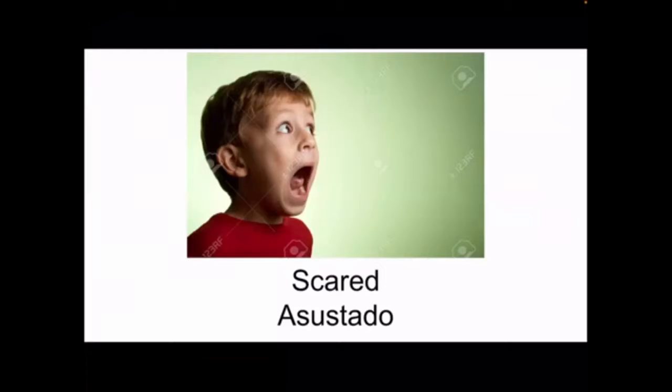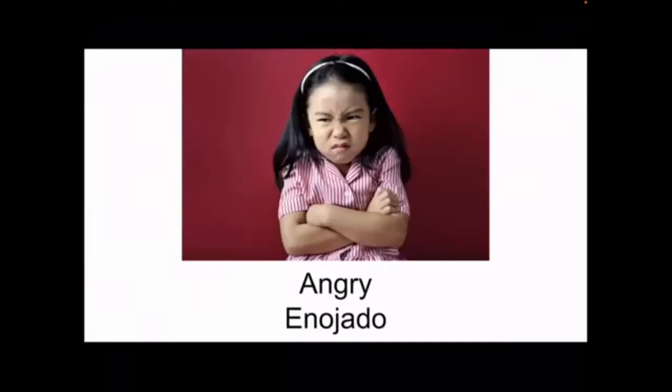This little boy looks so scared. This next one is angry. She looks so angry. And how you say angry in Spanish is enojado. She looks so angry — I wonder what made her so angry. Her nose is scrunched, her eyebrows are kind of down, her arms are crossed. That's how you know she's angry.